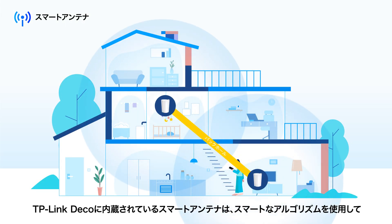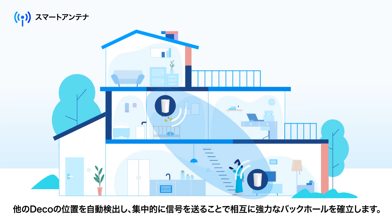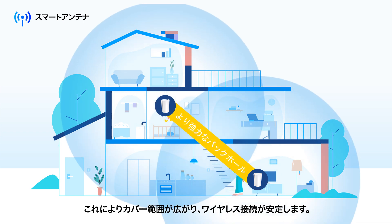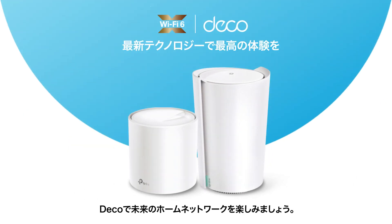TP-Link Deco's built-in smart antennas use intelligent algorithms to auto-detect other Deco units' locations and establish a stronger backhaul between each other via signal concentration. This boosts coverage and improves wireless connections. Enjoy the future of home networking with Deco.